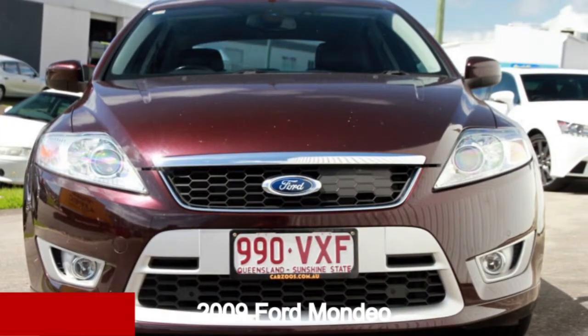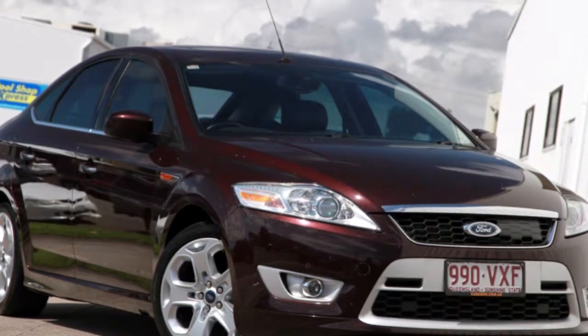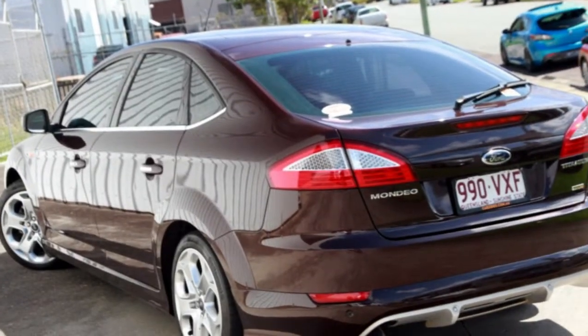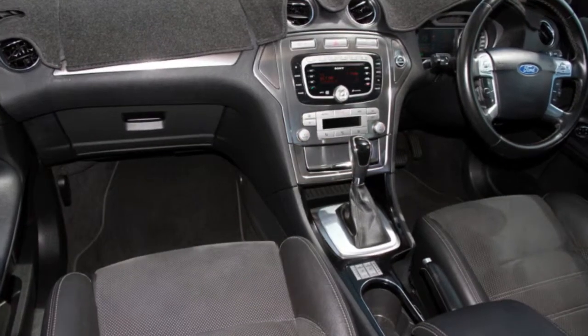Take a look at this 2009 Ford Mondeo. This Mondeo has an efficient 2 litre engine and a smooth shifting automatic transmission. The attractive red exterior is complemented by its stylish interior.